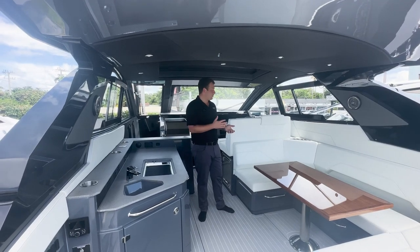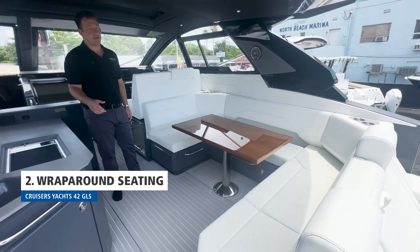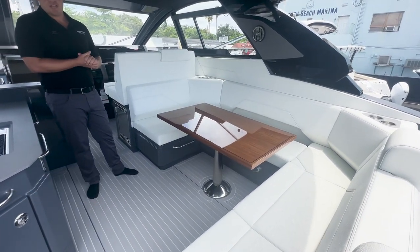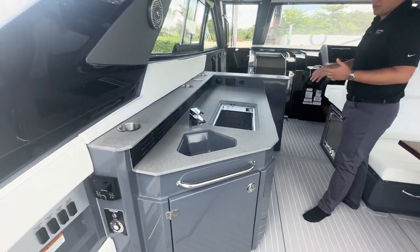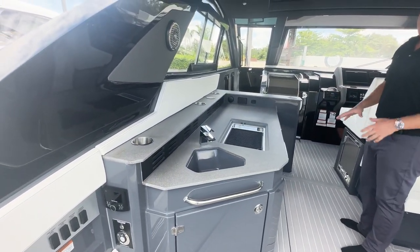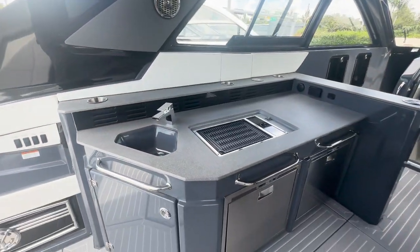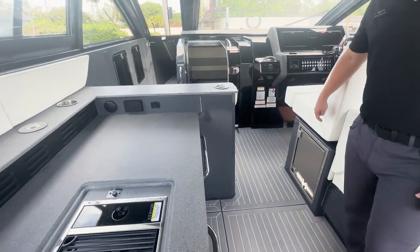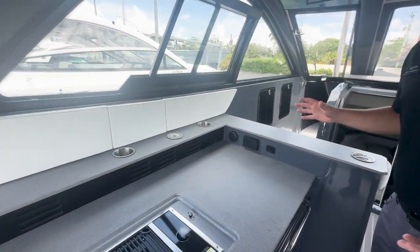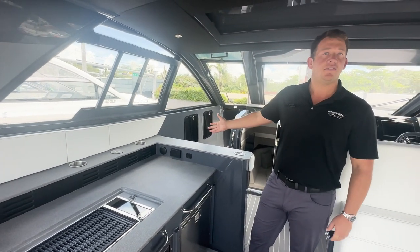Moving forward in this 42 GLS, another feature is the giant wraparound seating area. It makes it great for entertaining all your guests comfortably, and whoever's going to be the cook or the bartender, you have everything in one space here. You have your fresh water sink, grill, two refrigerators, and also an ice maker right here under the helm seat. This is all climate controlled so you have AC, very comfortable for all your guests. You can also fit a TV if you'd like.